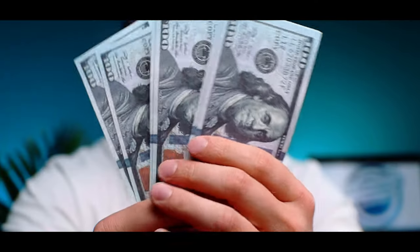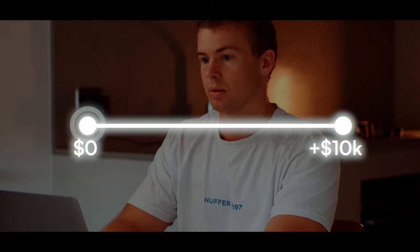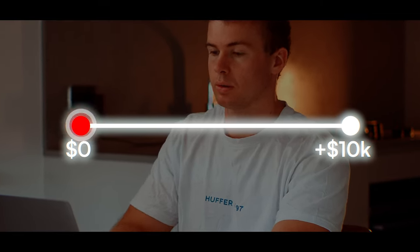Buying crypto can seem extremely complicated, but coming from someone who's both lost and gained money in the crypto space, there's tons of things I've learned over the three years I've been investing. And this is the video that I wish I saw at the beginning of my crypto investing journey.